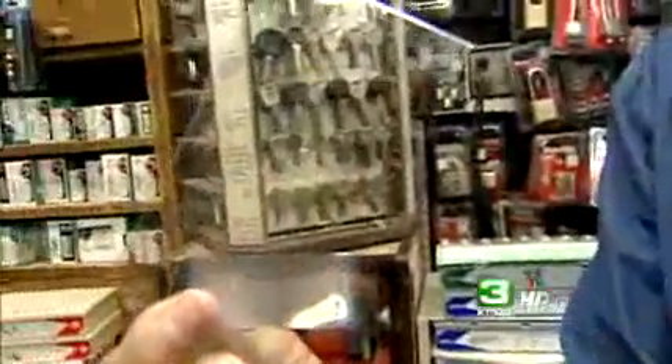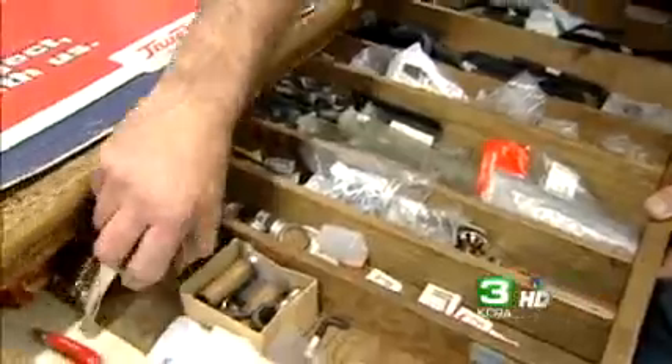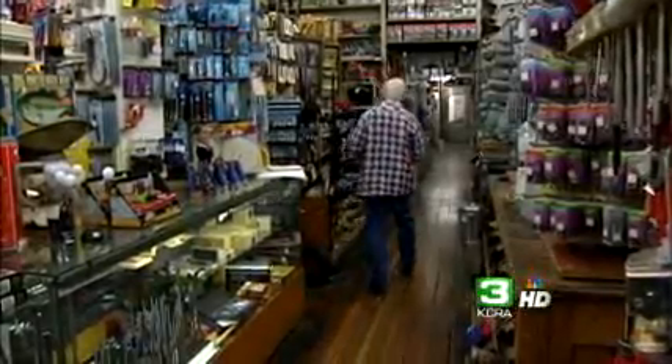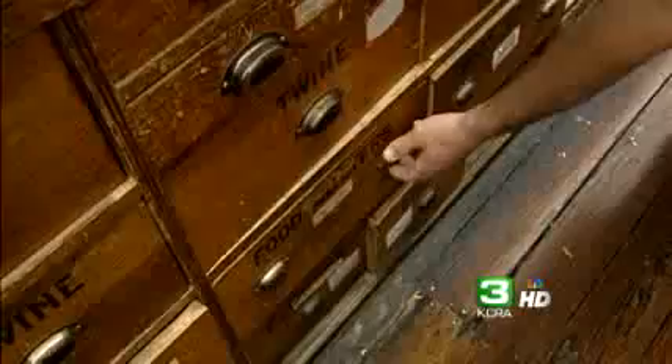We still sell mica — there's still a few stores that use this. That's a saw set for setting the teeth in your hand saws. Owner David Fausel admits many of these old and obscure items are not exactly leaping off the shelves. Very seldom. There are things we have that we know we're not going to sell too often, but if you need it, they have it.